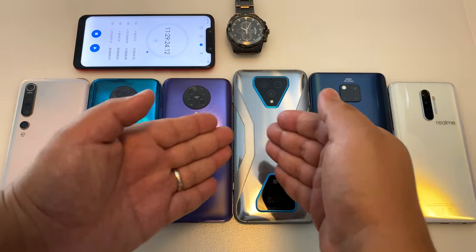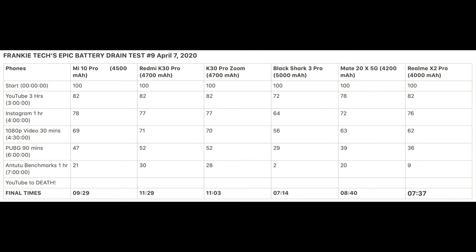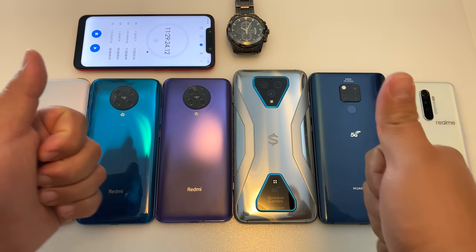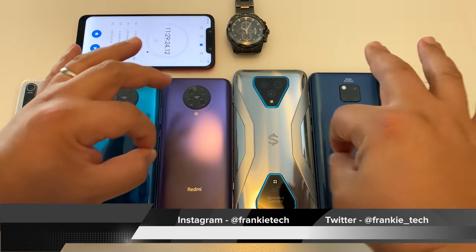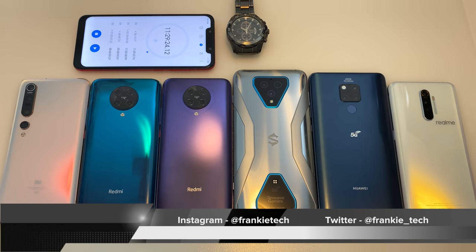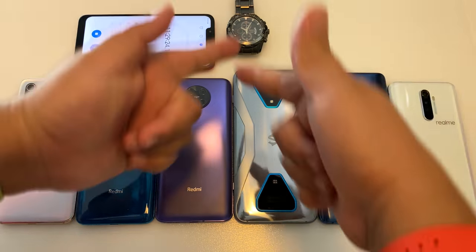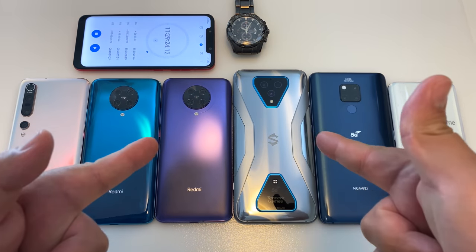Here are the final numbers and results, which will be shared on Twitter very soon. Thanks for all your support of Frankie Tech — these drain tests take forever to do. Like, subscribe, hit that bell icon, and this is Frankie Tech signing off. Have a good one!